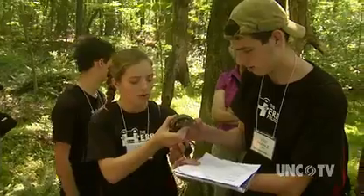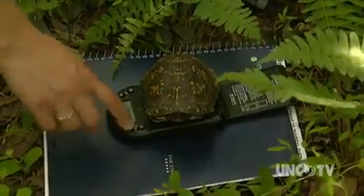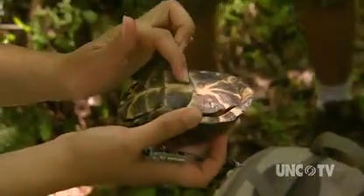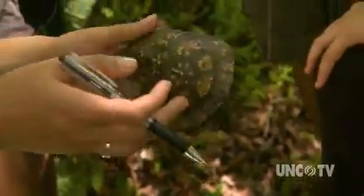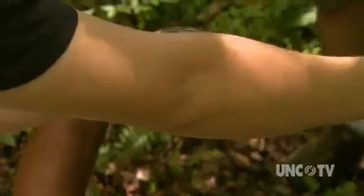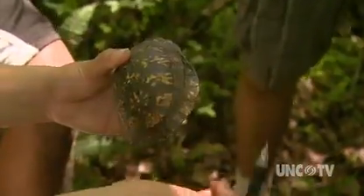Once the turtles are found, the location is documented. The turtle is also measured and weighed, and the sex is determined. Red eyes and a concave plastron — that's the bottom of the shell — are the typical signs for a male. The turtle's age is also estimated by counting the rings on the scutes, or the scales of the shell; it's kind of like counting the rings of a tree. This turtle is a male, about 15 years old.